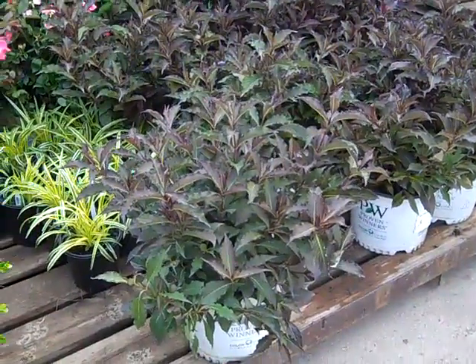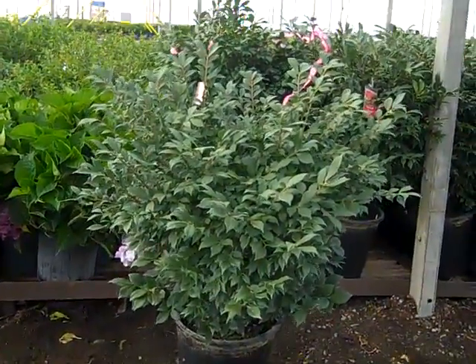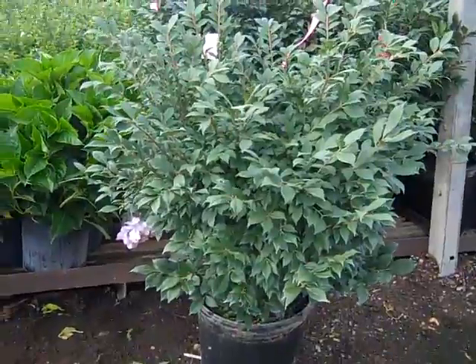We have Weigela Spilled Wine — gorgeous threes. I wanted to pull some of these seven gallons off here. I'm looking at a seven-gallon burning bush — big, full, heavy plant. Look at this beauty.